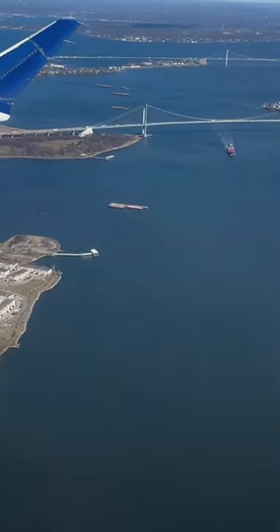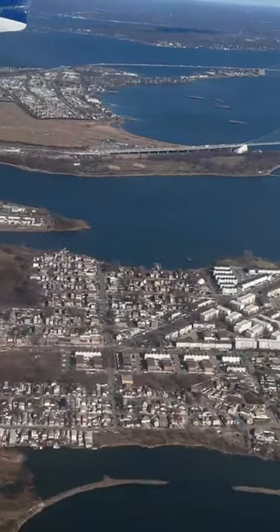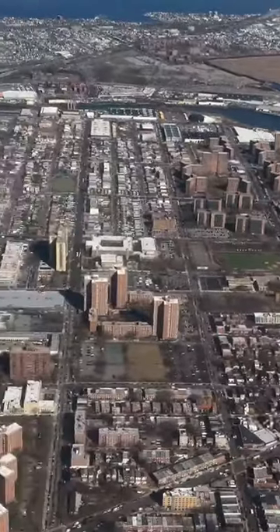We just took off from LaGuardia Airport, so we get a free tour of the East Bronx. In the distance are the Throgs Neck and Whitestone Bridges connecting the Bronx to Queens. After flying over the East River, in the foreground we see Clayson Point and Castle Hill.